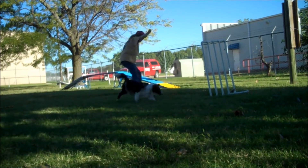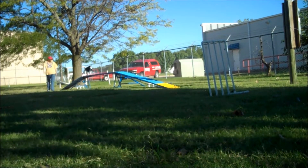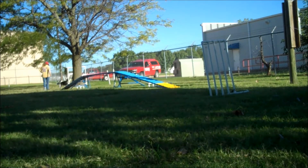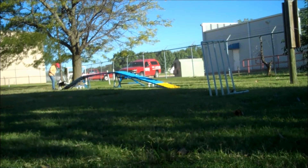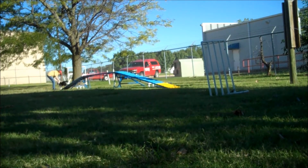Out! Come on, buddy, walk it! Yes! Woo-hoo! Good boy! Good boy! Good boy! That'll be okay!